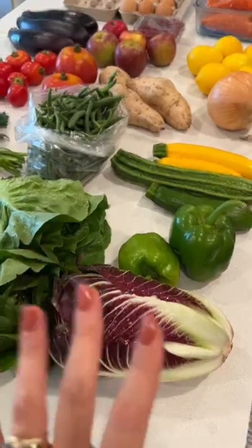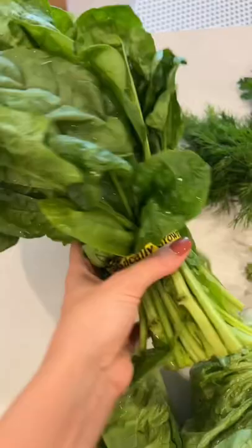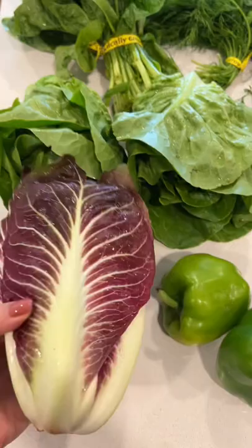Farmer's Market haul of the week. I got a bunch of leafy greens — this really crisp looking bunch of spinach, two lettuce heads, and then I also got radicchio. This looks beautiful.